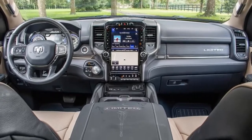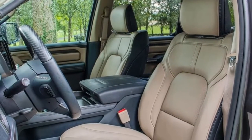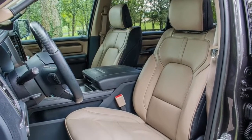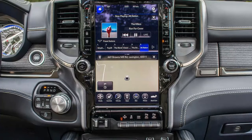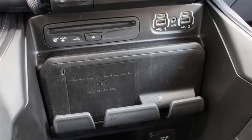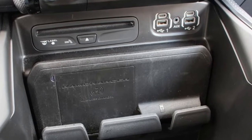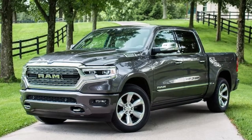That sounds like a lot, but is right in line with the full-zoot Ford F-150 Limited 4x4 that begins at $66,280. The pickup wars are fierce, with the Ram facing stiff competition from the aforementioned F-150, not to mention the completely redesigned Chevrolet Silverado and GMC Sierra. But no other truck offers electric assist right now, and that might be enough to give Ram a bit more competitive edge in this highly competitive segment.